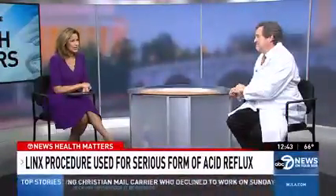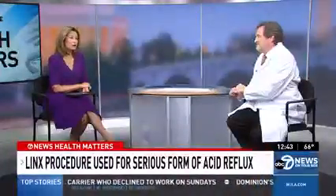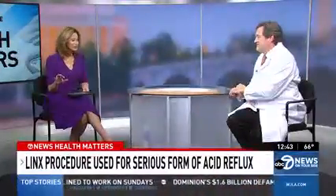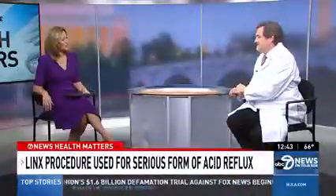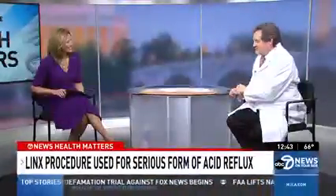Dr. Gillian, thank you so much. April is Esophageal Cancer Awareness Month, so we appreciate you shining a light on this issue of GERD and showing us the solutions that are available. Thank you so much for your time. Thank you, great to meet you.